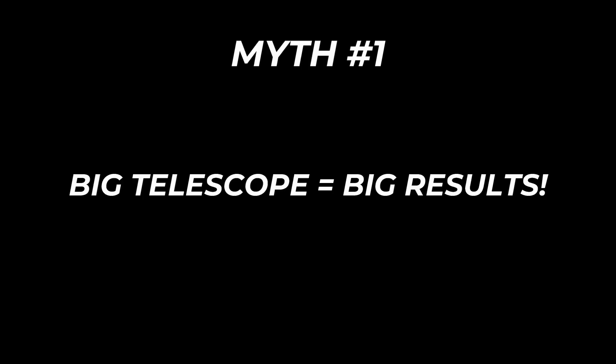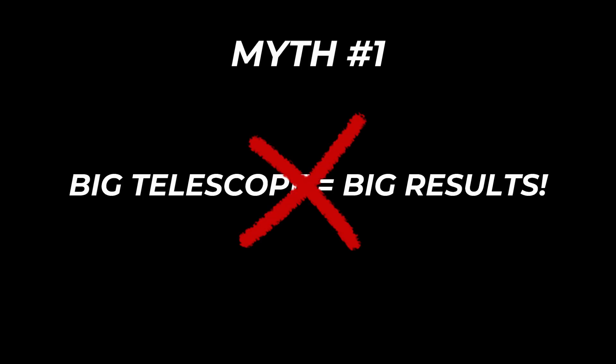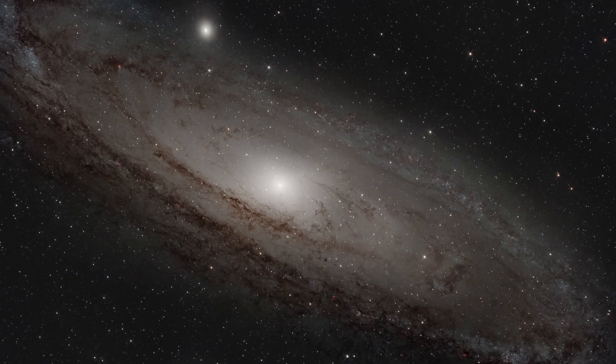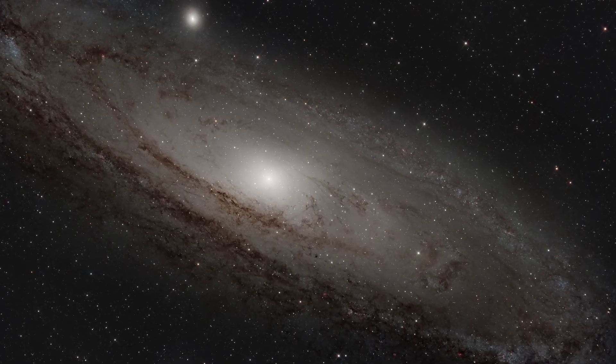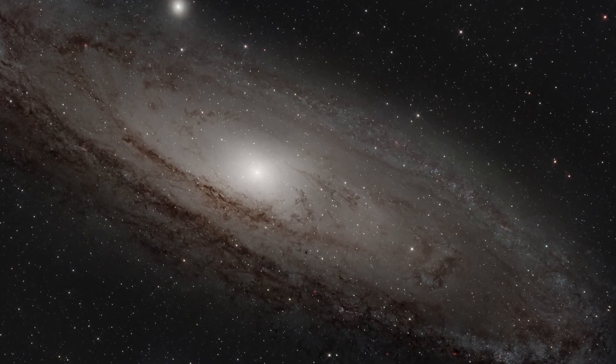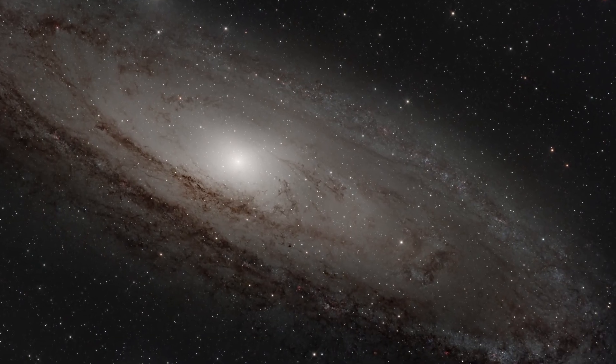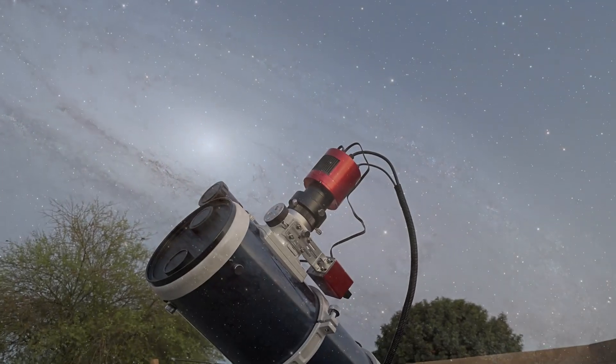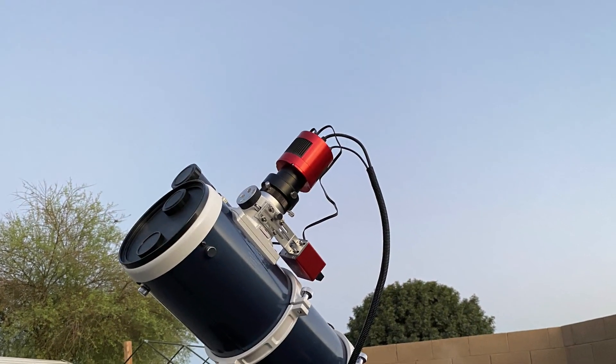Myth number one: you need a big expensive telescope to get good results. Let me be really clear — you do not need a massive or expensive telescope to capture jaw-dropping images. Most of you probably recognize this photo of Andromeda — the same one from my YouTube intros. I captured it with a Celestron Omni XLT 150, a simple six-inch Newtonian designed for visual observing.